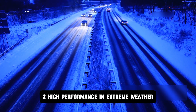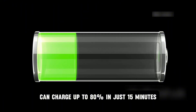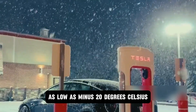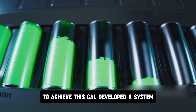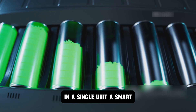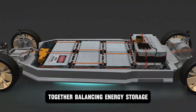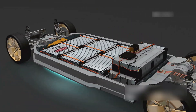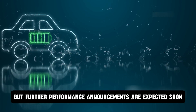Fact 2: High performance in extreme weather. CATL says its new sodium-ion battery can charge up to 80 percent in just 15 minutes at normal room temperature. Even in freezing conditions as low as minus 20 degrees Celsius, it still retains over 90 percent of its capacity. To achieve this, CATL developed a system that allows manufacturers to combine sodium-ion and lithium-ion batteries in a single unit. A smart control system manages how the two chemistries work together, balancing energy storage, fast charging, and cold-weather performance. Further performance announcements are expected soon.